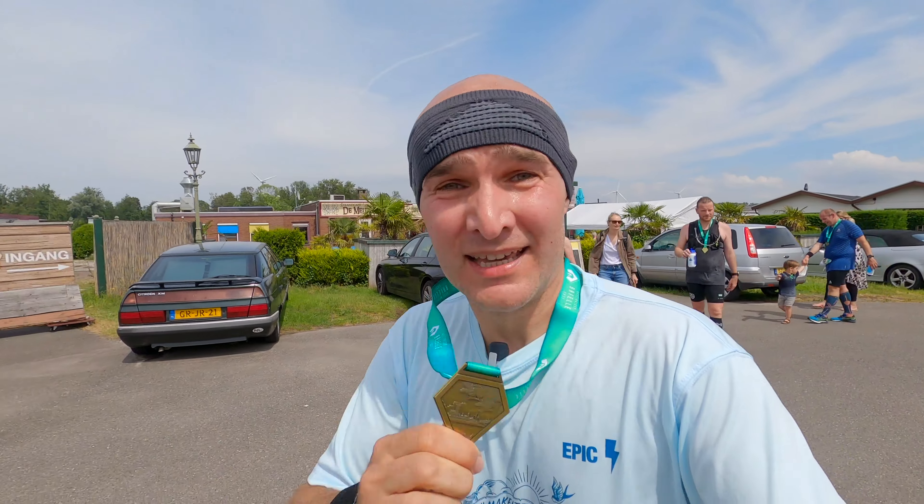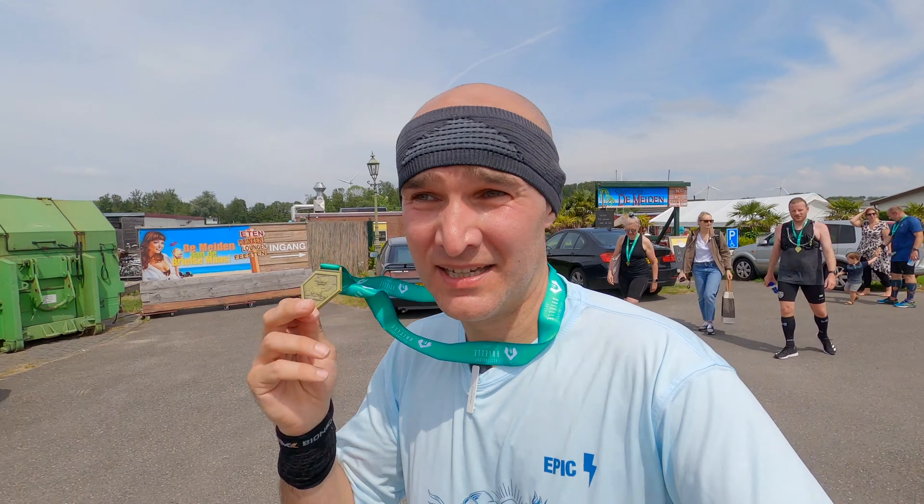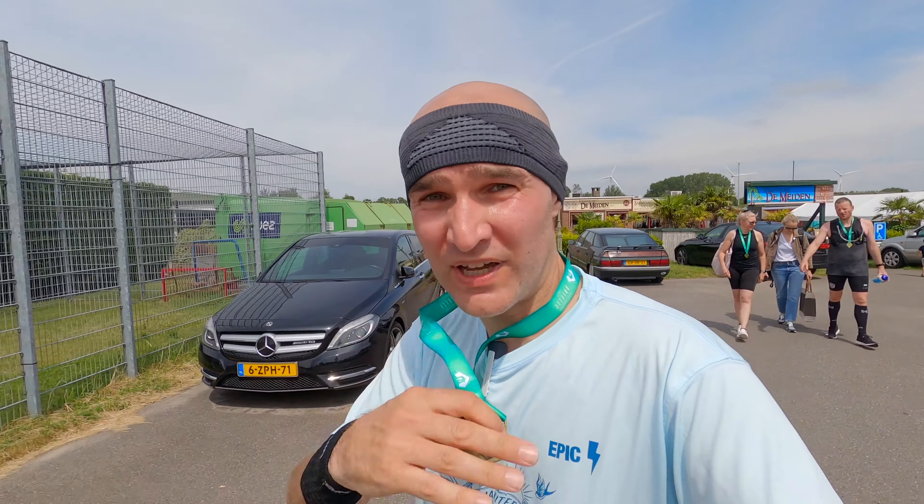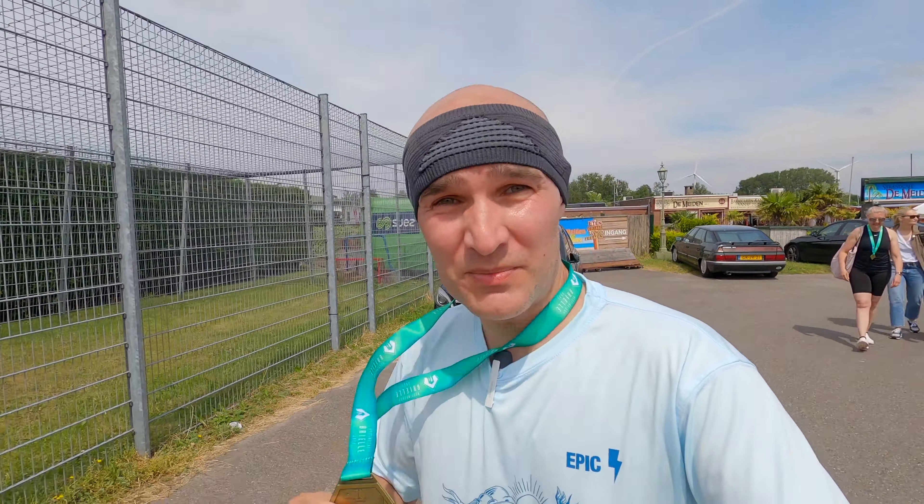Fortus Run Brielle. If you've seen the Fortus Run for Horkum, I mentioned there that if you do all five throughout the year you get an extra medal and they all fit together. So yeah, we'll go forward to getting the rest.